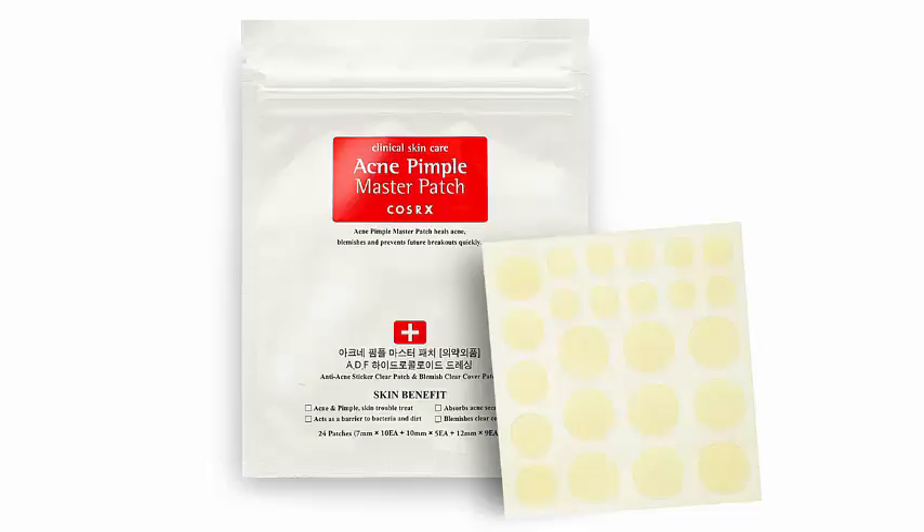6. Lancome Juicy Shaker Pigment Infused Bi-Phased Lip Oil. We bet you've never seen a lip tint quite like this before. Shake up this cute container to soak the applicator sponge with a blend of five oils — peach kernel, sweet almond, apricot, cranberry, and musket rose. In addition to a dose of color — there are 17 to choose from — the oil keeps your lips soft and smooth. To buy: $21 at Neiman Marcus.com.